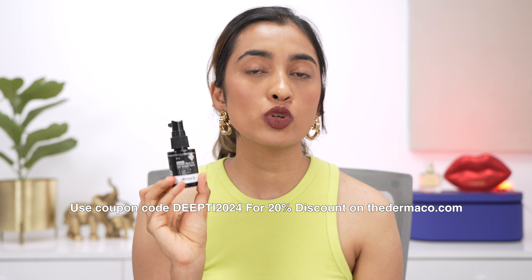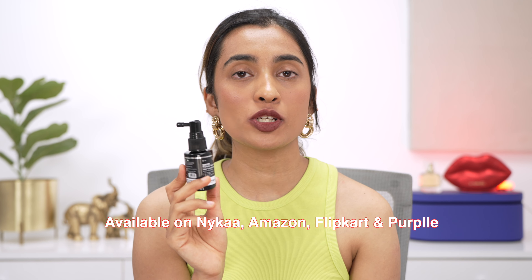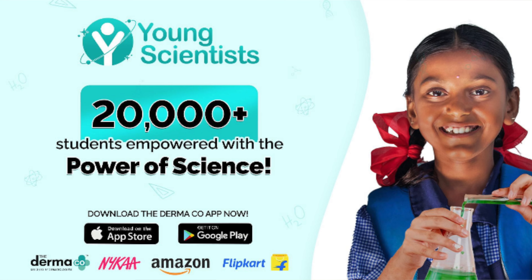My hair health at this point feels so much more fuller, thicker, and healthier — I'm really enjoying this serum. It's nice, affordable, and easily accessible. If you're suffering with hair loss, receding hairline, or thinning of hair and want to try a product that can boost hair growth and reduce hair fall, definitely check it out. You can find these products on the Derma Co website and use my coupon code DEEPTHI2024 for an additional 20% off. These products are also available on Amazon, Nykaa, Flipkart, and Purplle. Every time you shop from Derma Co, they link your order with a student they help educate through the Boomi Young Scientist Initiative — they've empowered 20,000 plus students this year. It's recommended to use it at least four to six weeks consistently every night to see a difference.